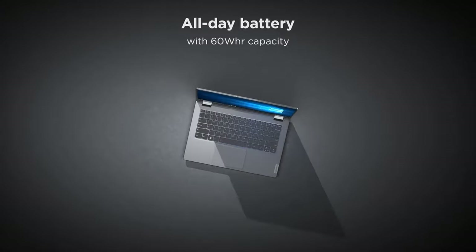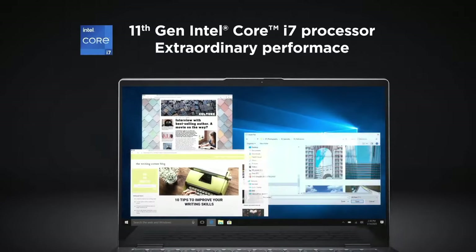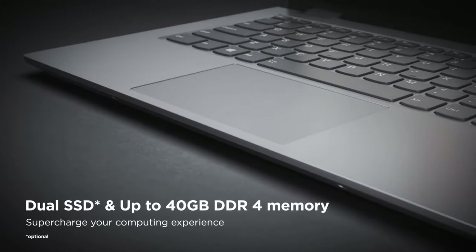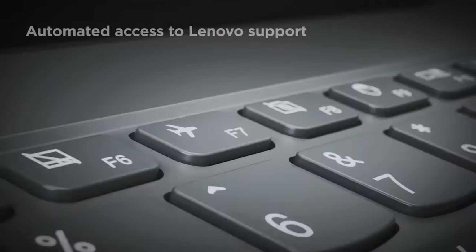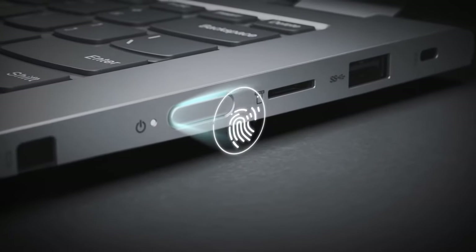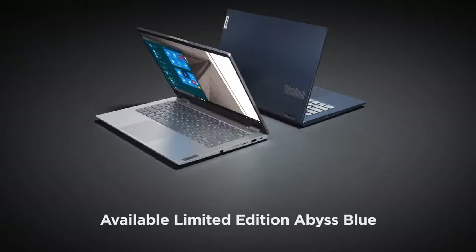The integrated fingerprint reader ensures secure and convenient authentication. The ThinkBook series is known for its robust security features including a physical webcam shutter, TPM 2.0 chip, and self-healing BIOS, providing peace of mind for sensitive data. The Lenovo ThinkBook 14s strikes the perfect balance between style, performance, and portability for today's modern professionals.